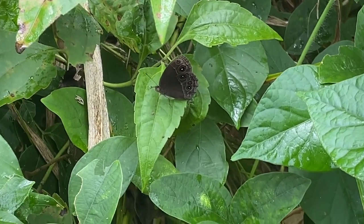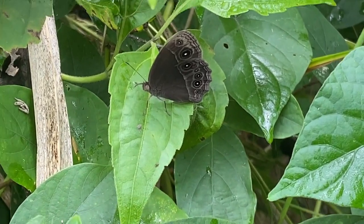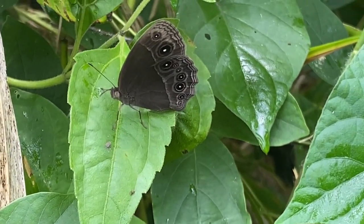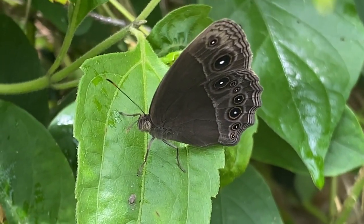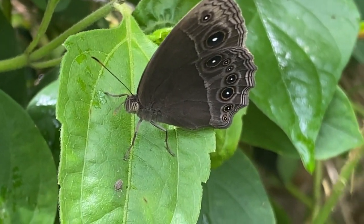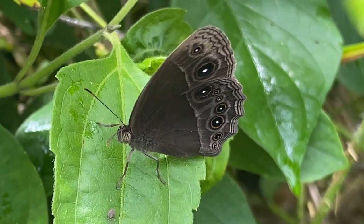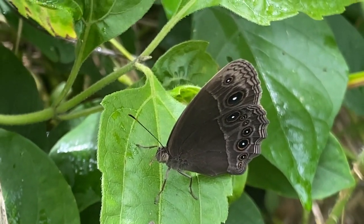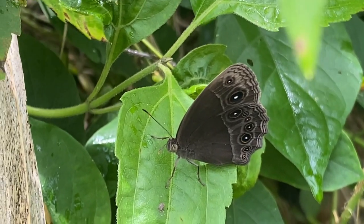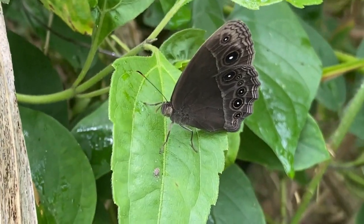Melanitis leda can be found in a variety of habitats, including grassland, open woodlands, scrublands, and gardens. They are particularly common in areas with tall grasses and shrubs. These butterflies are known for their strong and erratic flight patterns and are often observed flying close to the ground. Their flight can be quite rapid, making them challenging to capture or photograph.